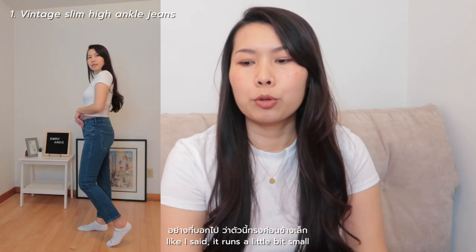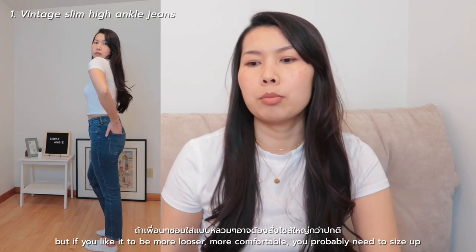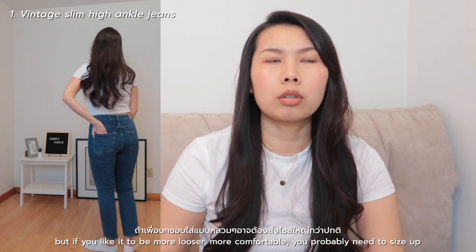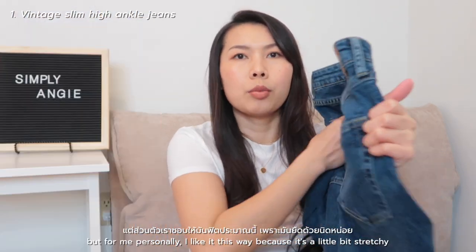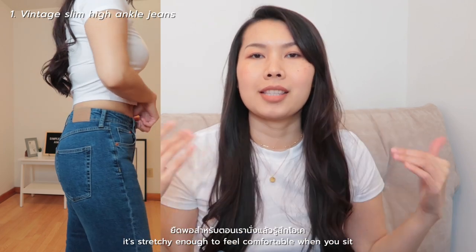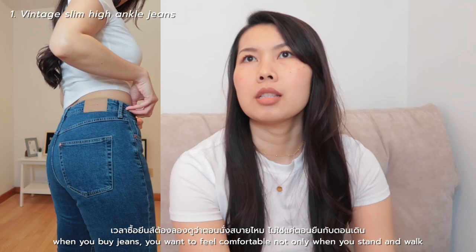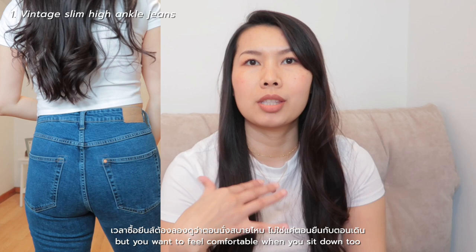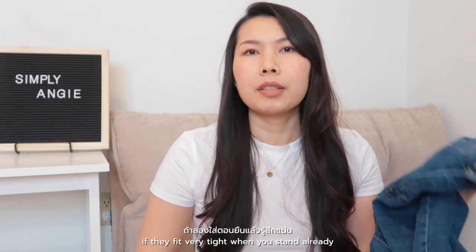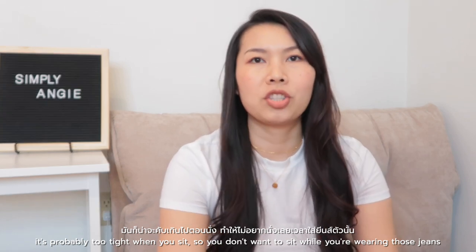It runs a little bit small but I like it this way. If you prefer it looser and more comfortable, you probably need to size up. For me personally, I like it fit this way because it's a little bit stretchy — just enough to feel comfortable when you wear it and when you sit. When you buy jeans, you want to feel comfortable not only when you stand and walk, but when you sit down too. If they fit very tight when you stand, it's probably too tight when you sit.